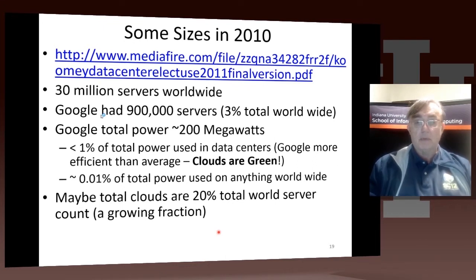Google had 200 megawatts of power used by those million servers, which was less than 1% of the total power used in data centers. So they had 3% of the systems and used 1% of the power — that's the difference between a PUE of around one versus a PUE of three. It's worth noting that Google used around 0.01% of the total power used worldwide. Clouds are presumably a growing fraction of the world's server population, around 20–30%.